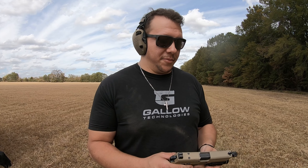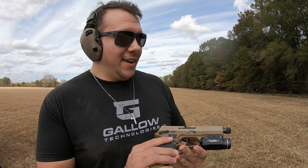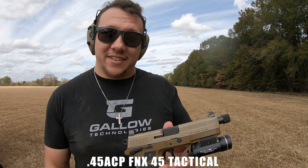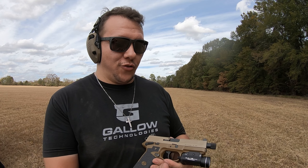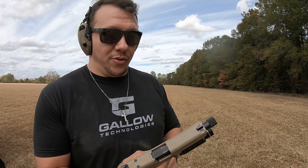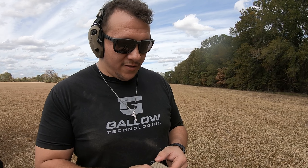Next up, we got a pretty awesome gun. If you can't tell, we're FN fans around here. Anyway, we got the FNX 45 tactical — really, really sweet gun. It's got the Talon grips on it, the Streamlight — it's awesome. Double stack, 15 plus one. We're going to take a few shots at this target first and see how she runs.